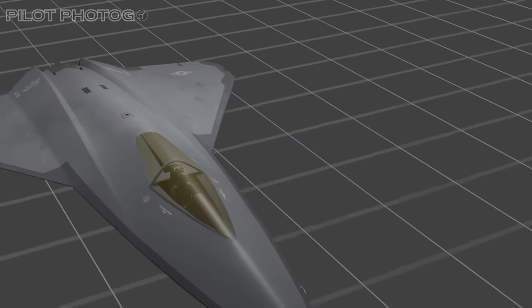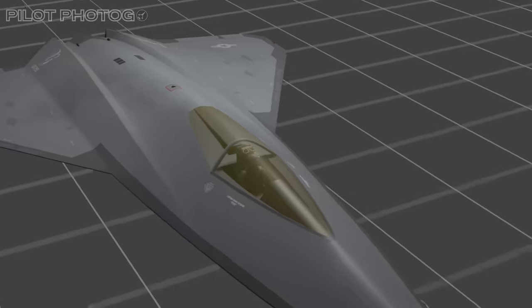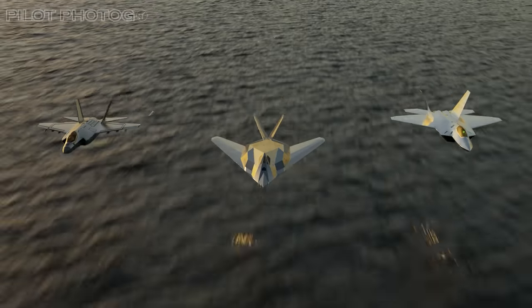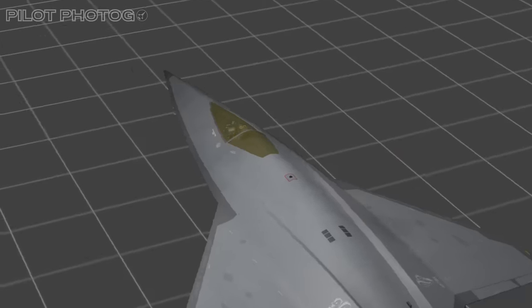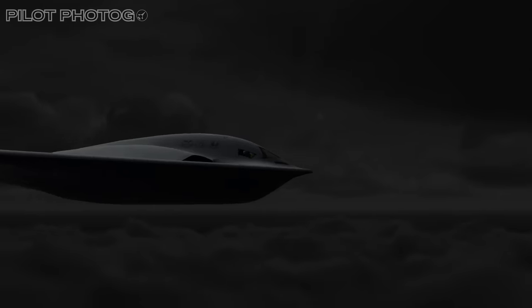Regarding the Air Force's NGAD, I just finished a video with a model based on Lockheed's design. The chrome coatings being tested on the F-35 Lightning, the F-22 Raptor, and the F-117 Nighthawk are an indication that we will see these on sixth generation aircraft — even the B-21 Raider.